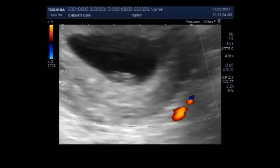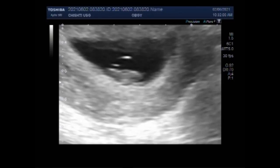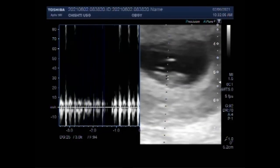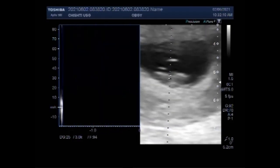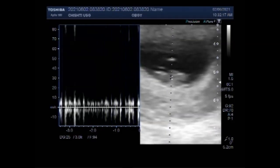By 7 weeks, the embryo has grown to about 10 mm long from head to bottom. This measurement is called crown-rump length. The brain is growing rapidly, resulting in the head growing faster than the rest of the body. The embryo has a large forehead and the eyes and ears continue to develop. You can see the fetal cardiac activity here.